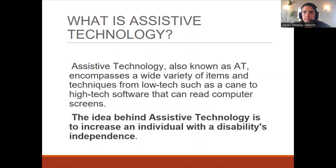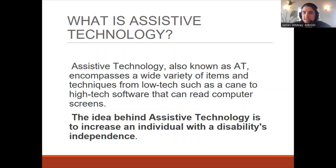Our whole premise is that we help provide assistive technology to our clients to help increase that individual's independence, quality of life, and success in participating in their daily tasks and activities.